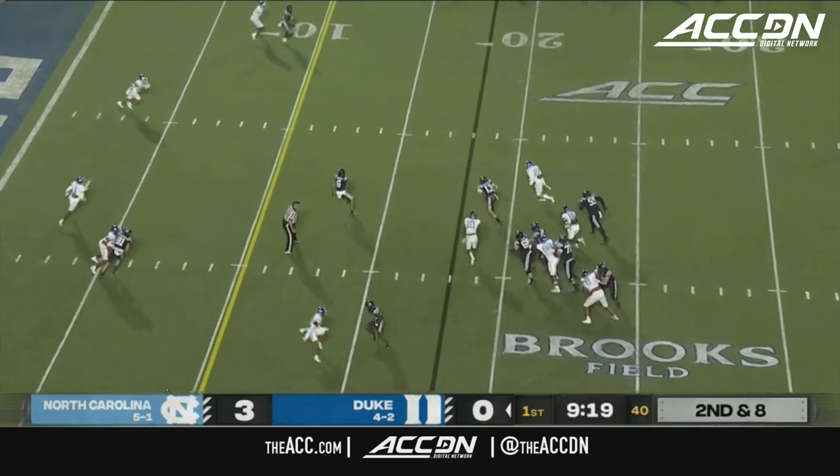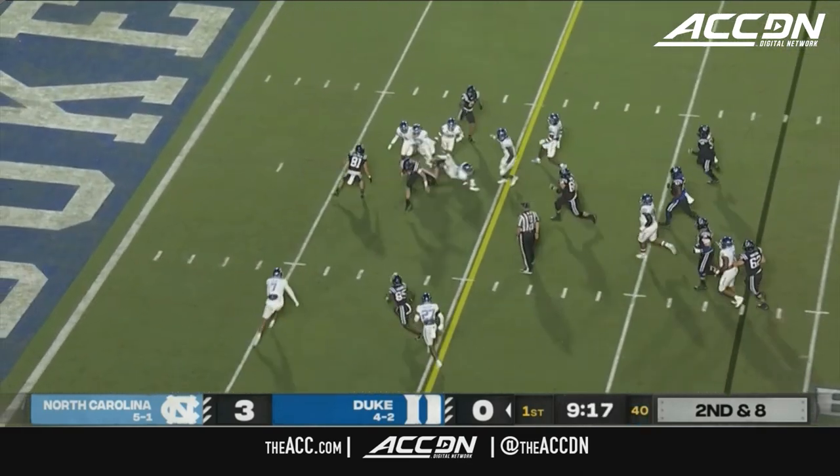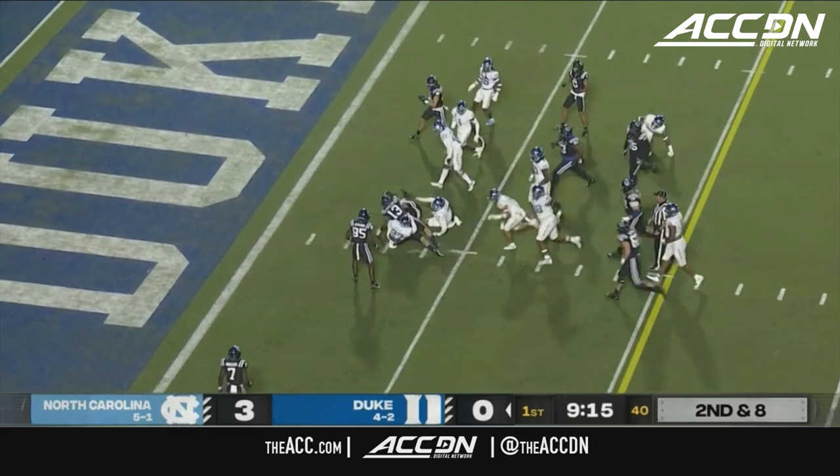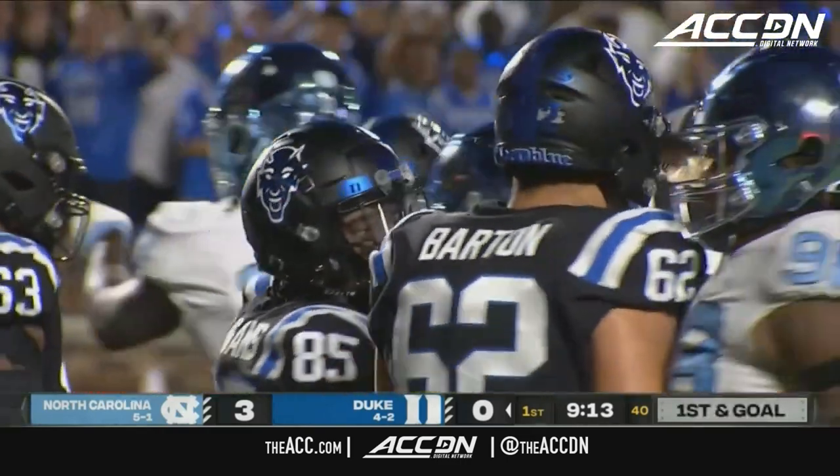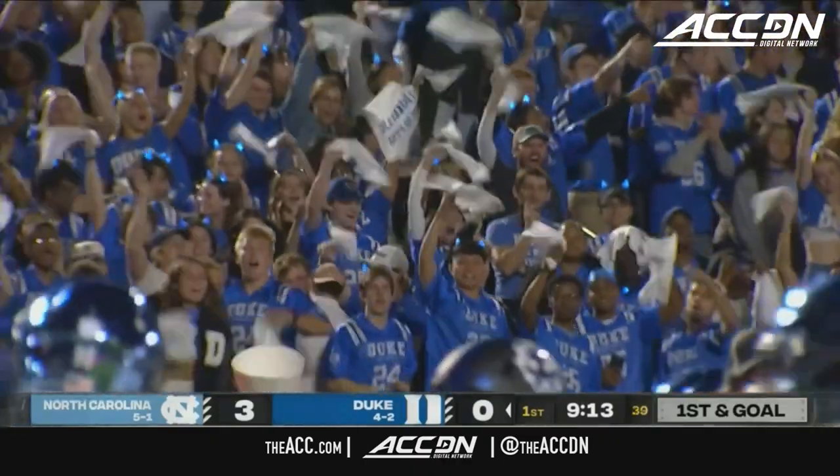Leonard with pressure coming around him, he'll bail inside the 10. Leonard to the three and down to the two — first and goal for the Blue Devils on a terrific keep by Riley Leonard of 16 yards.